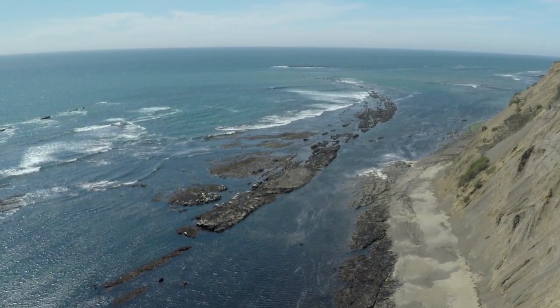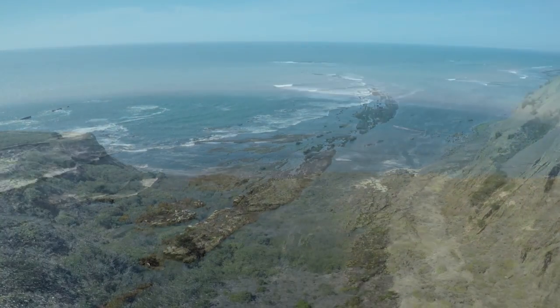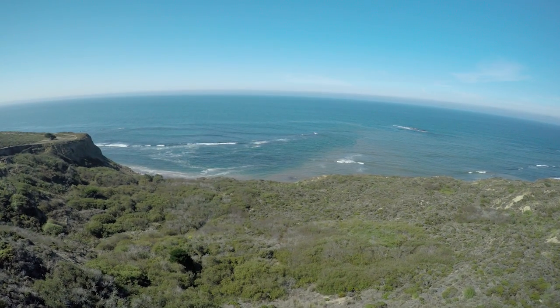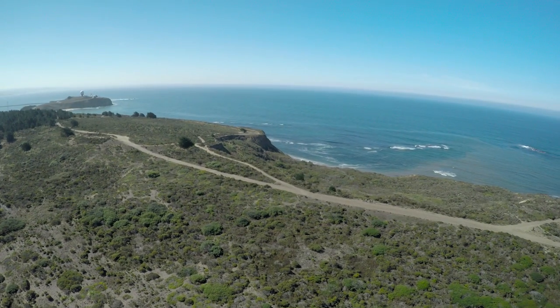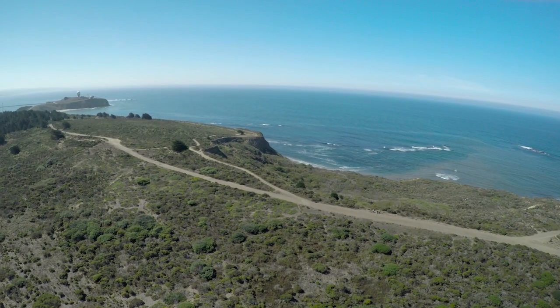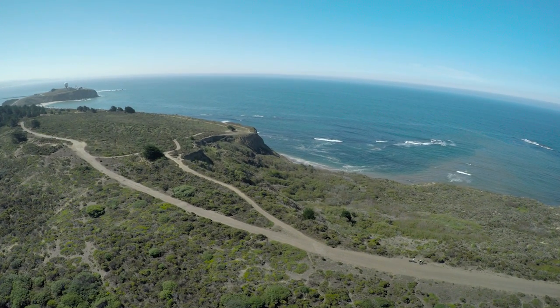Thanks to the help of our partners at the California Coastal Conservancy and San Mateo County Parks, POST protected this land from development, restored its ecological health, and built this beloved 1.6-mile section of the California Coastal Trail, a 1,200-mile network of trails that stretches the length of the state.